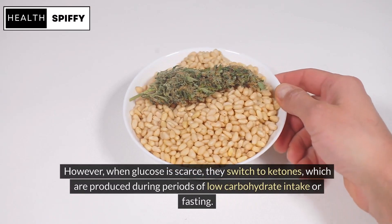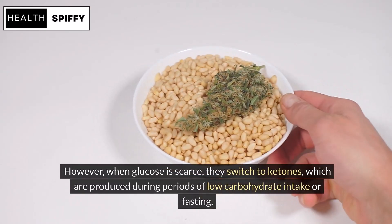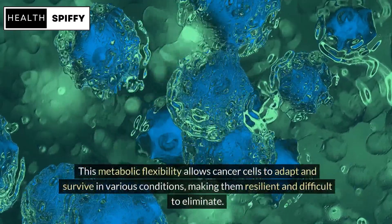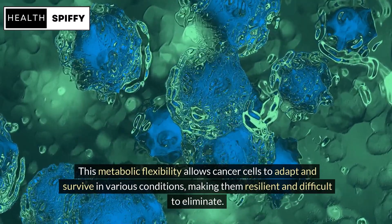However, when glucose is scarce, they switch to ketones, which are produced during periods of low carbohydrate intake or fasting. This metabolic flexibility allows cancer cells to adapt and survive in various conditions, making them resilient and difficult to eliminate.